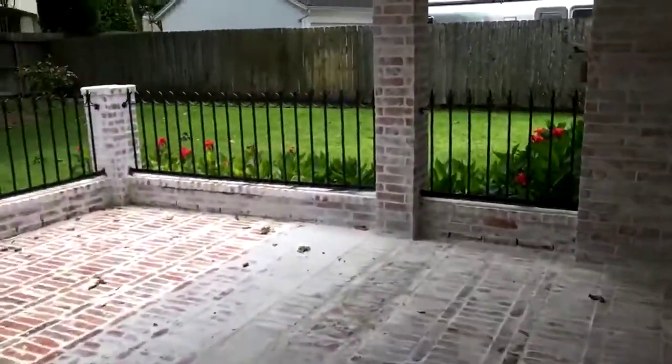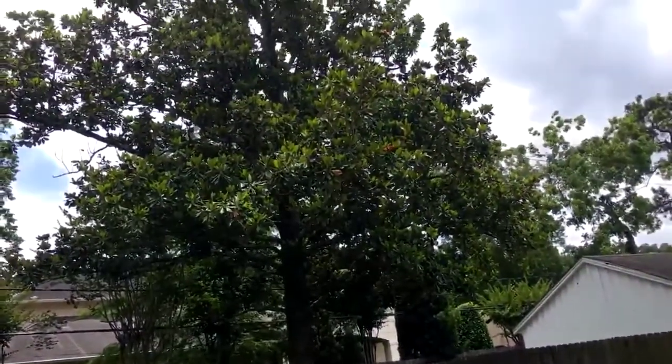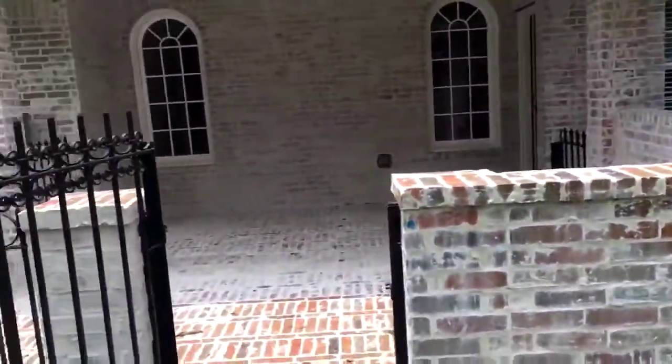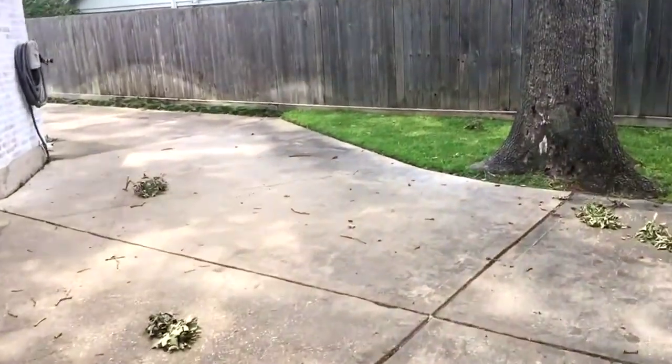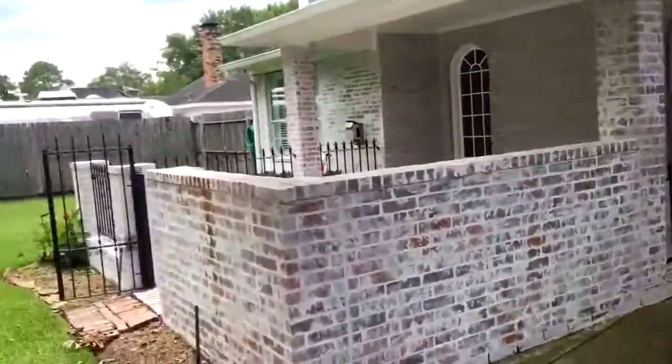The master bedroom is downstairs. The four other bedrooms — essentially a Jack and Jill setup — are all upstairs. It's got a detached two-car garage. Since we're in Houston, everything's humid, so everything's green, lush, and thick. This neighborhood is very established, so you've got lots of old-growth trees. The whitewash brick continues on the back side of the house as well. Nice long driveway — it's gated, which keeps people out of your neighborhood.